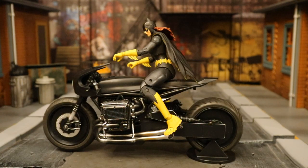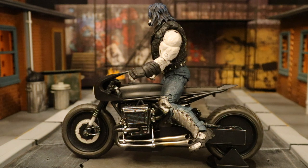Here's the Three Jokers Batgirl on this thing — I can get her feet on the pedals but her arms won't reach the handles at the same time. Then here's Lobo on the bike — he is way too big, and his legs don't spread out far enough to sit properly. This gives me some concern about how they'd handle a future bike for Lobo.